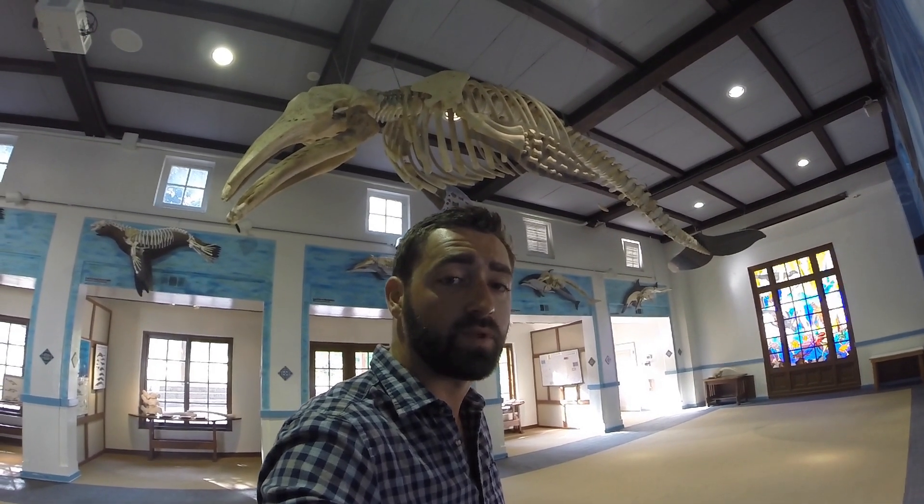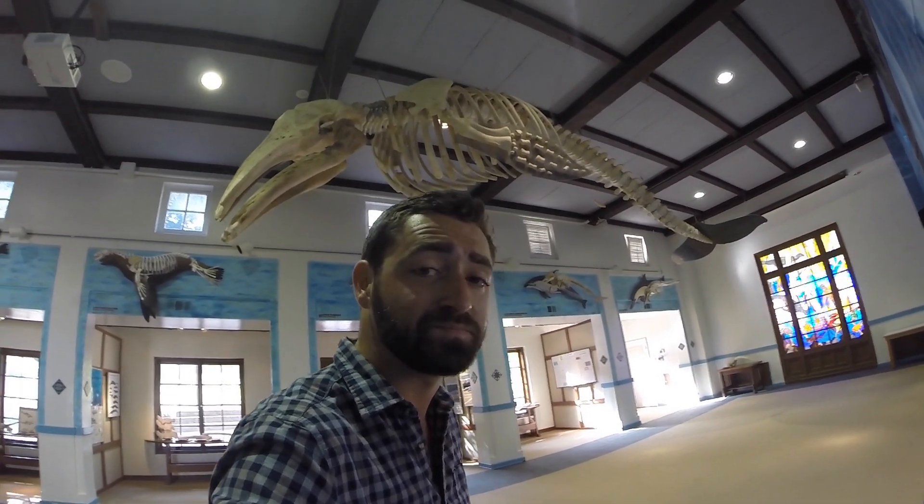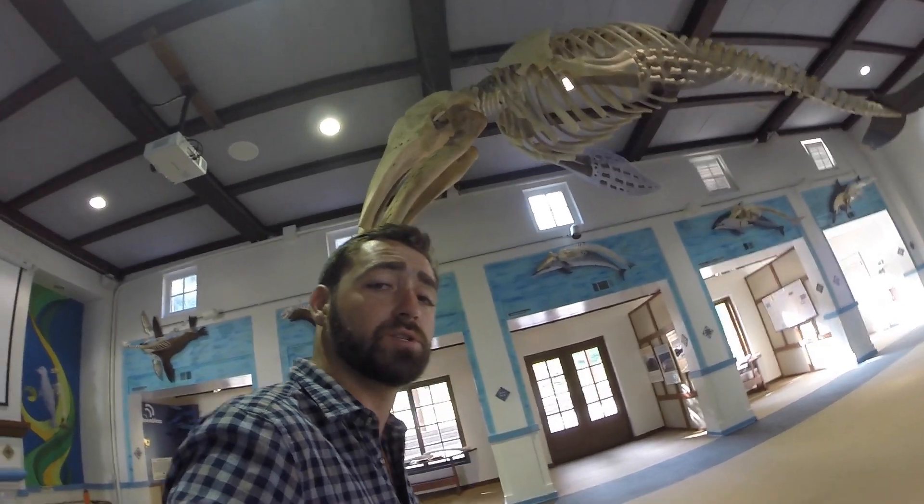Chuck Norris, kittens, narwhals. What do they all have in common? Well, they're all amazing creatures, but they're also all mammals.